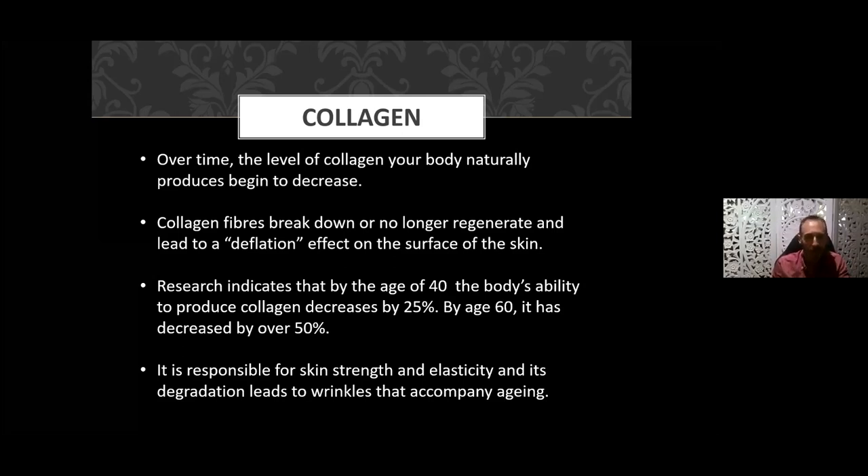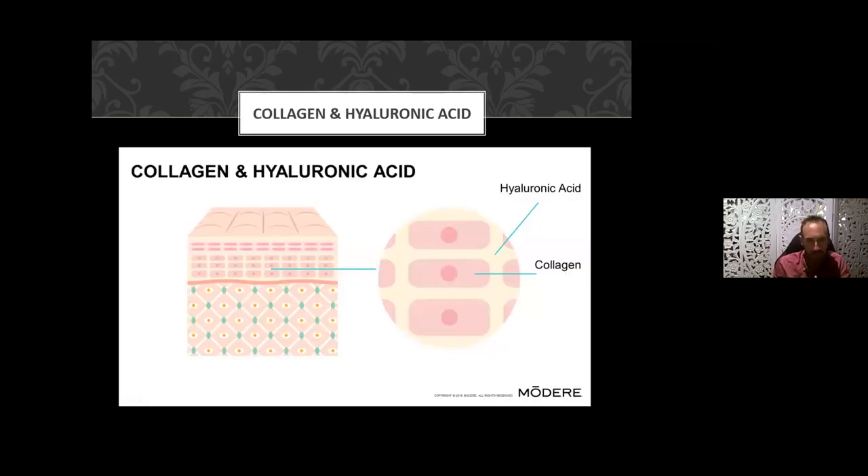Collagen is responsible for skin strength and elasticity, and its degradation leads to wrinkles that accompany aging. We also see this with stretch marks during pregnancy or with being overweight — the skin's fibrous scaffolding actually fractures as it's stretched apart. The great thing about collagen is that it can in some cases help restore elasticity of the skin.